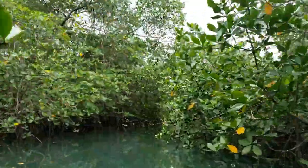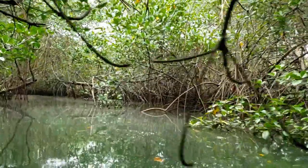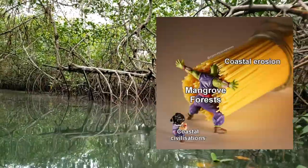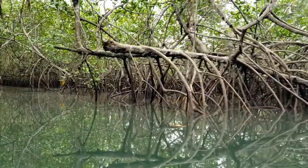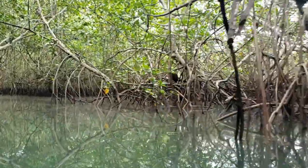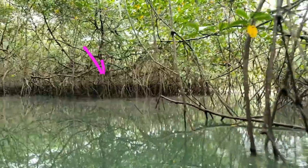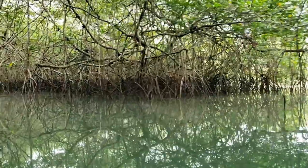Here we are in the heart of the mangrove. These roots coming down are really important for water filtration. All the water so far has been salt water, but it eventually turns to fresh water. These roots help filter the water and provide amazing habitat for small fish, shrimp, and other small marine animals. Interestingly, you can see that dark line on the roots — that's where the high tide comes up, so we're almost all the way up to high tide.